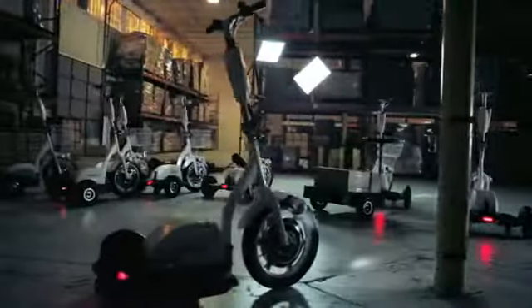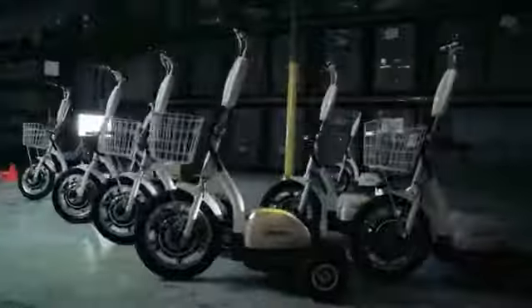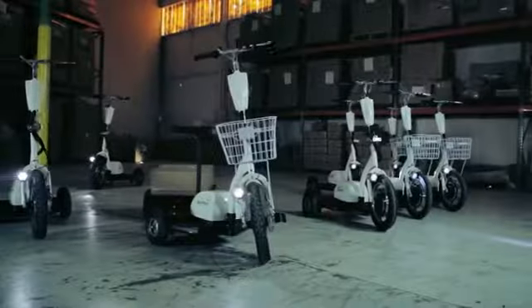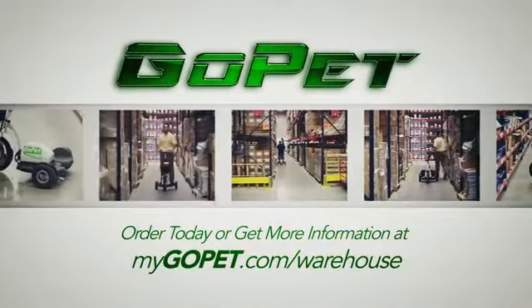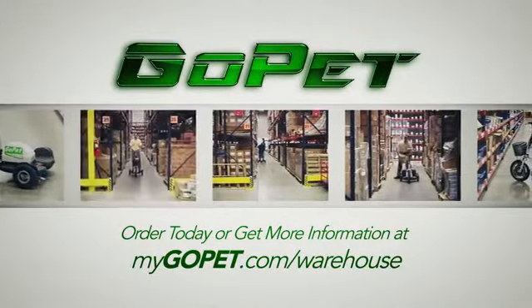Whether for use during supervisor rounds, picking small items up from inventory, maintenance, or conducting inventory counts, the GoPet is the ideal solution to increase productivity in your facility. Order today or get more information at mygopet.com/warehouse.